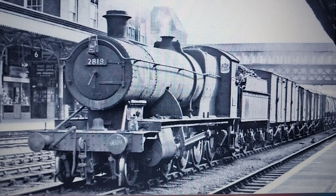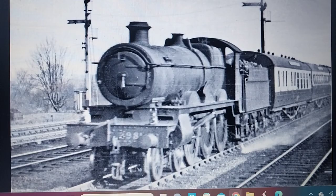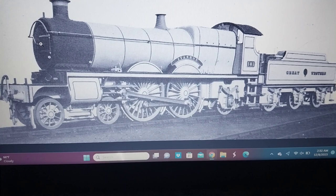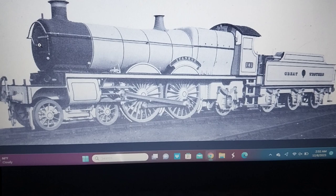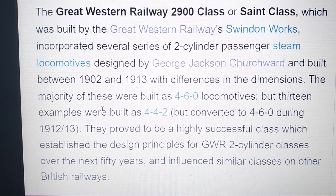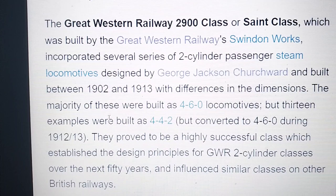GWR 2800 class — five of them preserved. GWR Saints class and their previous build of Atlantics. Now I know what you're thinking in the comments: that the Great Western Railway has never had any Atlantics in its fleet.